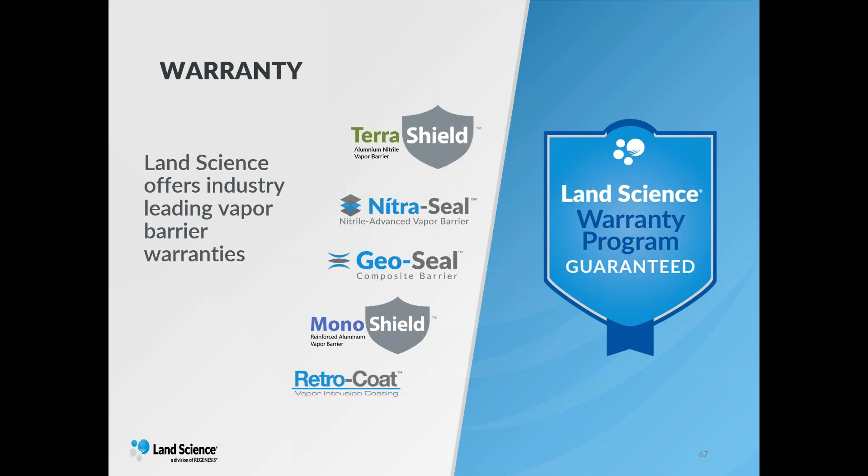Here's a question for Tom: can any of the vapor barrier products Land Science offers be applied over an existing floor, or does the existing floor need to be removed and the barrier applied to the subfloor concrete base? The brief answer is yes — RetroCoat is applied to the concrete itself, but it is not just painted on. It's a process where we scarify the concrete. We encourage doing a site walk with one of our certified applicators. The other barriers can go on top of a concrete slab; however, they are not designed to be left exposed. So if we're going to use the other sub-slab barriers, we've installed them over a concrete slab but then a protective concrete slab — something like a gypcrete — has to be installed over the top. We would first look at using RetroCoat as a solution.